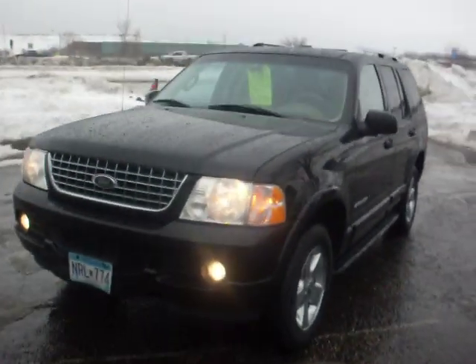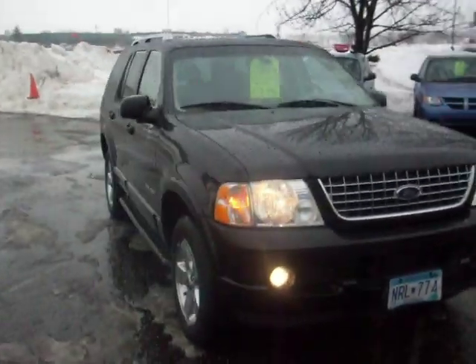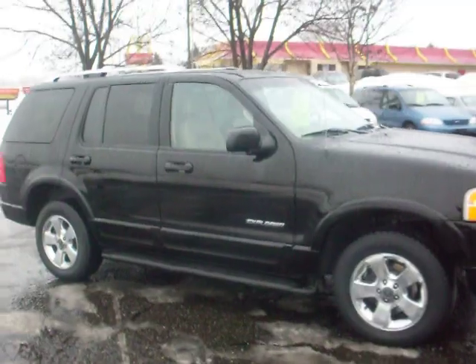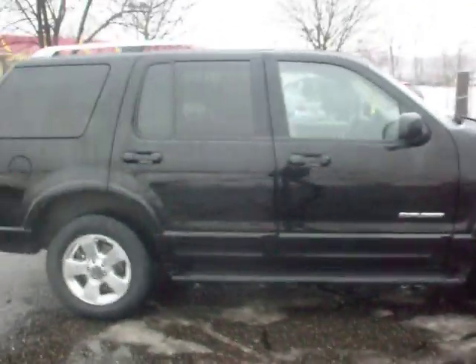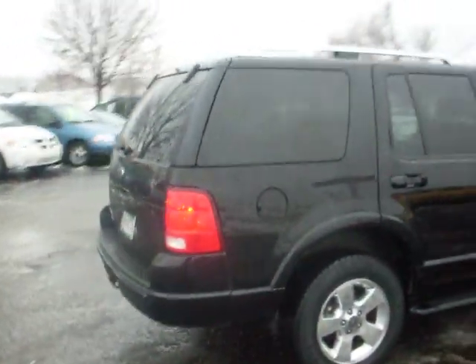Here at Ride Auto we have a 2004 Ford Explorer Limited, 4x4, 4.0 liter V6. This one has the chrome wheels, jet black, factory tinted glass.